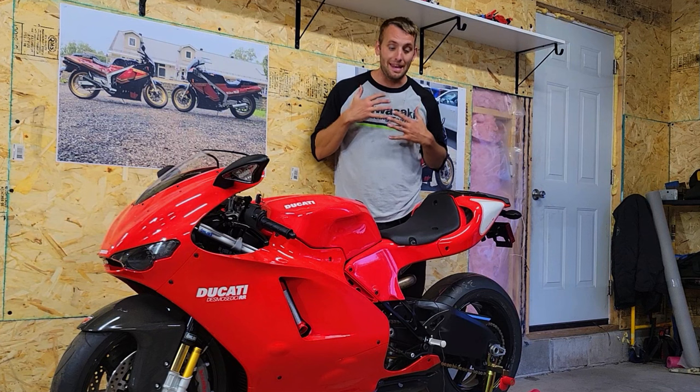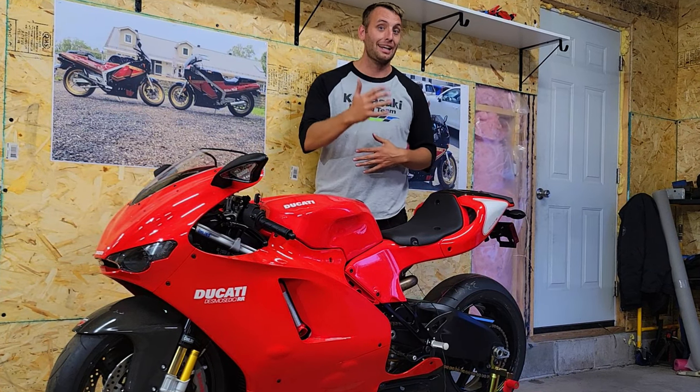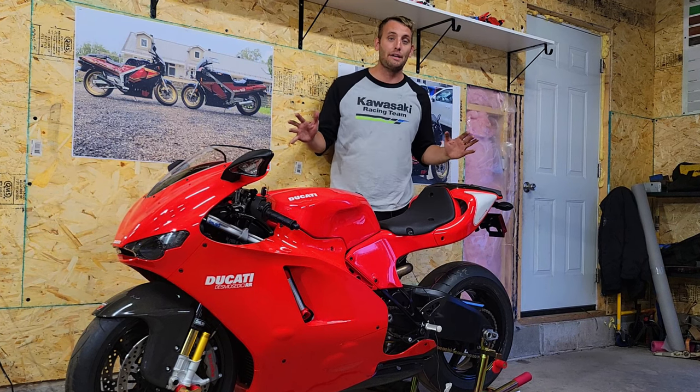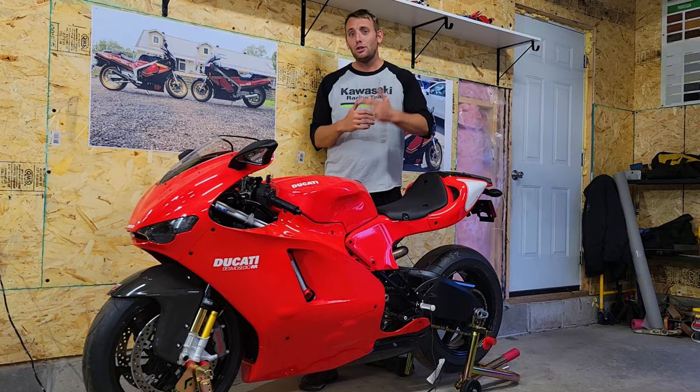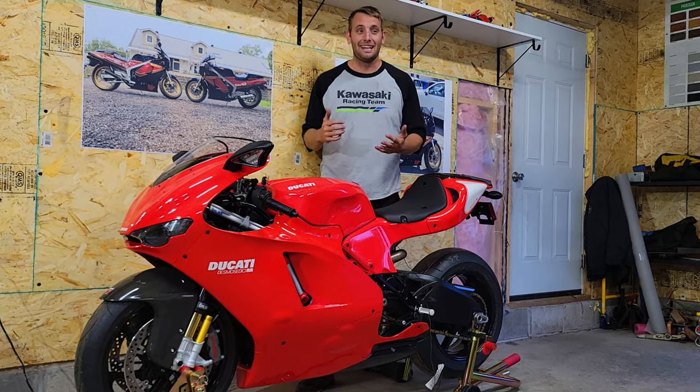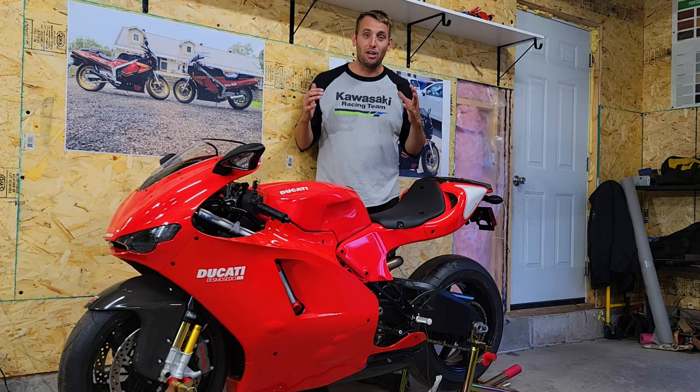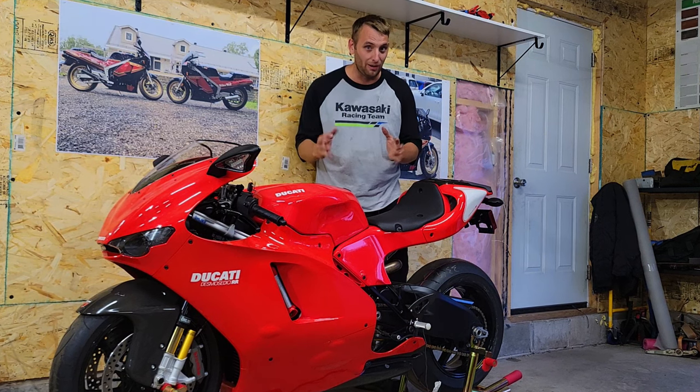Now when it comes to Ducatis, for me I've always had a love affair with the 998s and 916s. In my opinion, that's one of the most beautifully crafted motorcycles ever made. And then Ducati decided to come up with the 999 — a futuristic abstract design that, let's be honest, didn't really take well at the time.